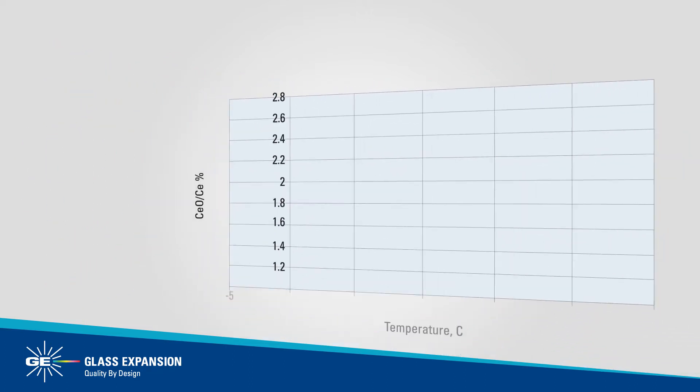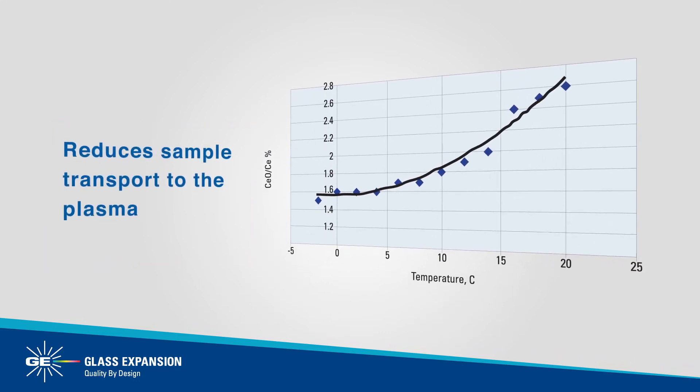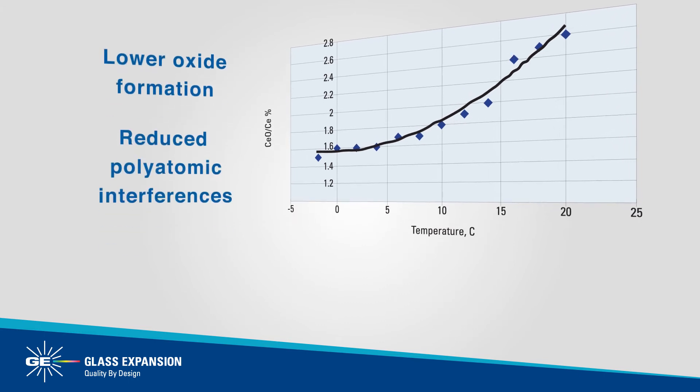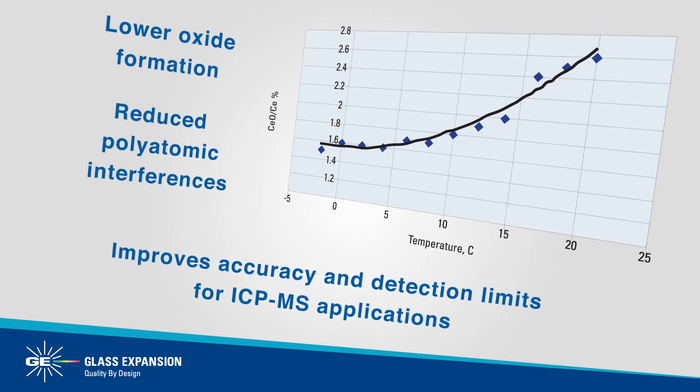Using the ISO-MIST XR spray chamber at sub-ambient temperature reduces sample transport to the plasma. This results in lower oxide formation and reduced polyatomic interferences, improving accuracy and detection limits for ICP-MS applications.